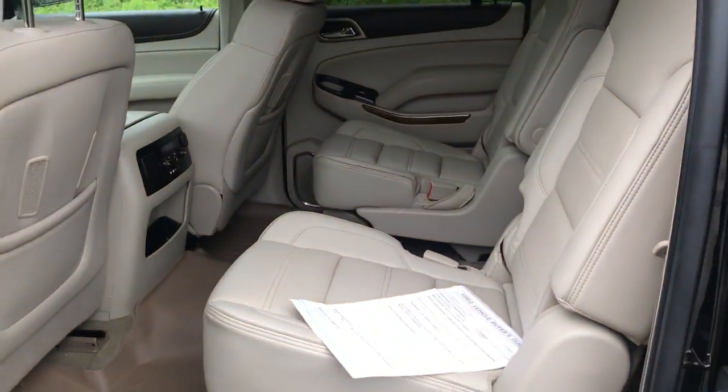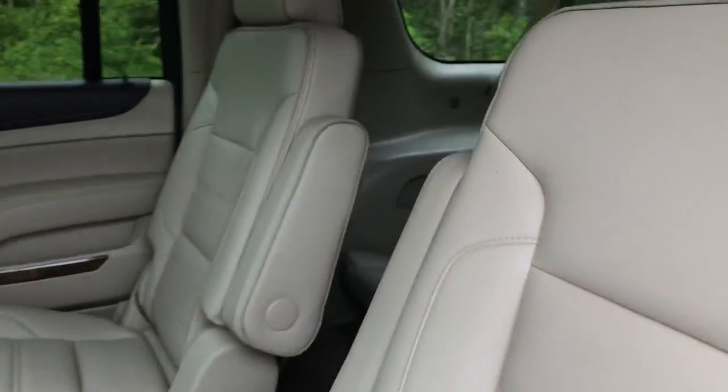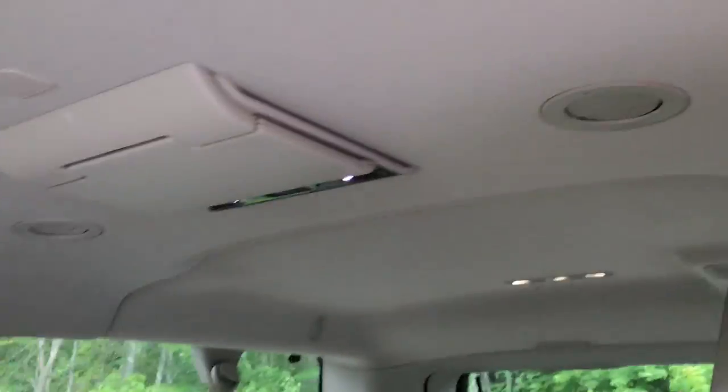Take a look at the back seat here. You do have your rear buckets in this vehicle, so very easy access to that third row. You also have heated back seats as well as your rear entertainment system.